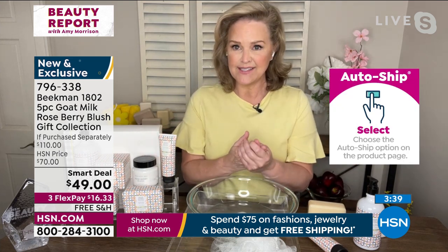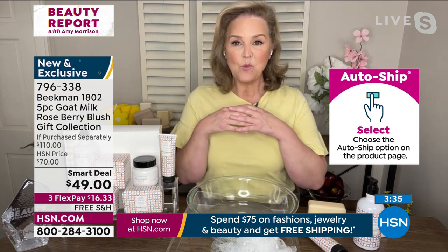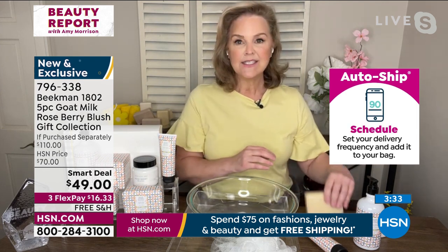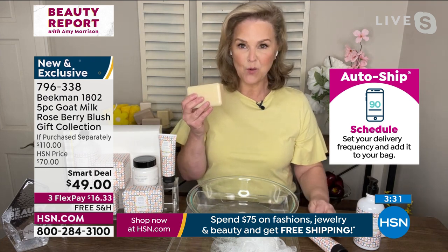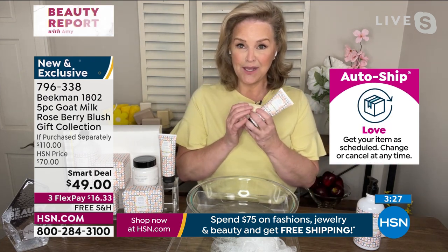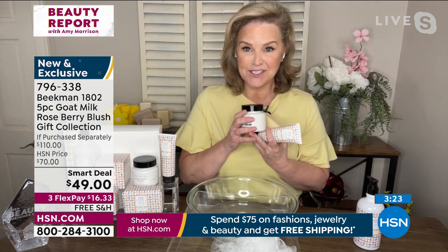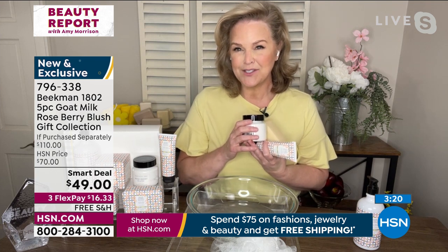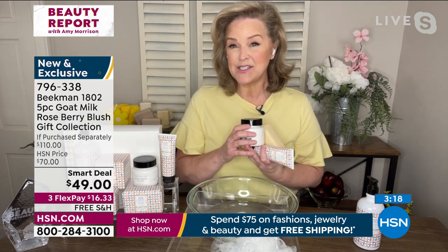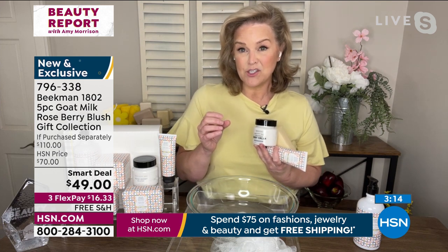If you've ever been curious about Beekman 1802 and wondered where to start — the soap, two bars, number one top customer choice; hand cream, number one top customer choice; the whipped body cream, number one top customer choice. Not only are we the number one top beauty brand at HSN, but we have broken every award this year — we won seven awards as a company and that top clean beauty brand.